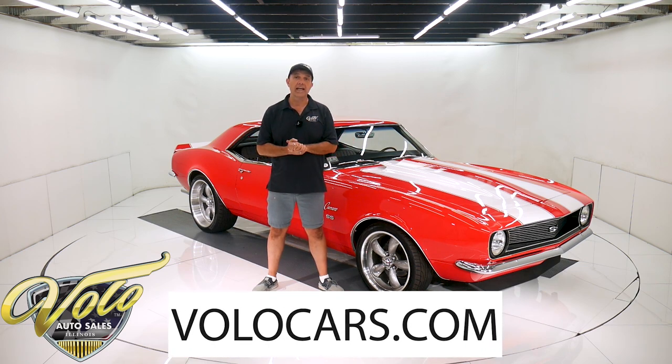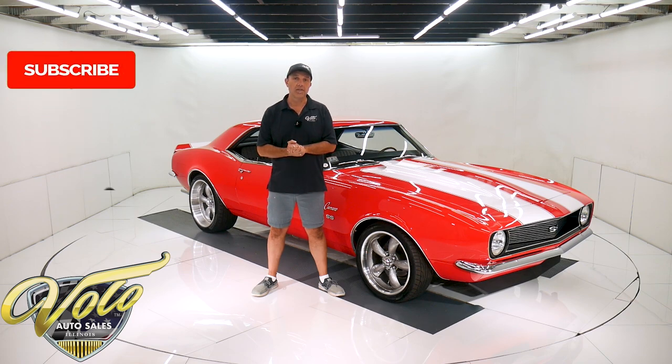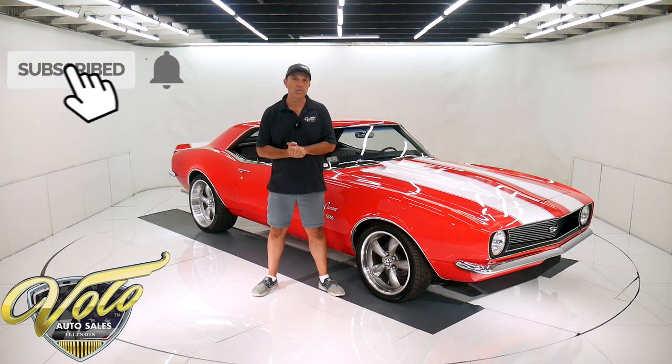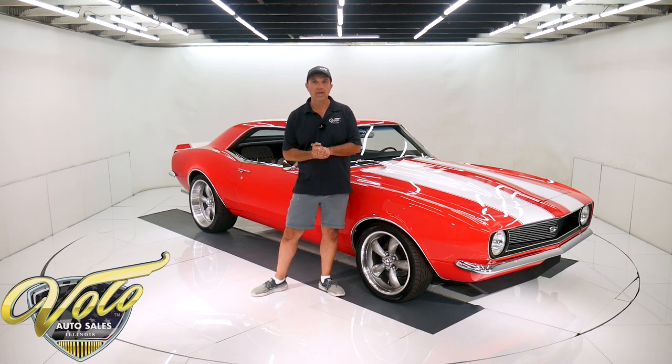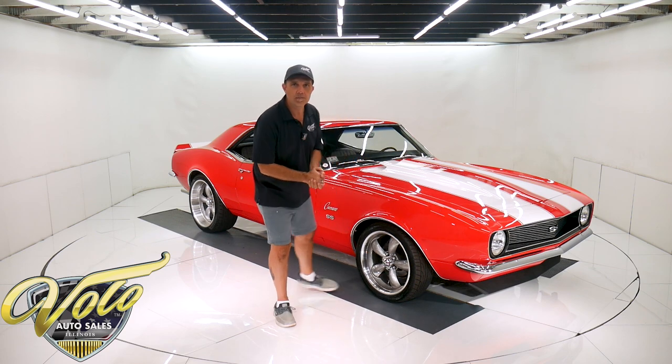So anyway, go to volocars.com. There are plenty of ways on there to look at all the pictures and read all the descriptions, and there are prices on all of the collector cars that we have for sale at volocars.com. If you enjoy watching the videos, subscribe to our YouTube channel. Click on the bell icon — that way you're notified as the new ones are posted. But right now, join me. Let's go for a spin.